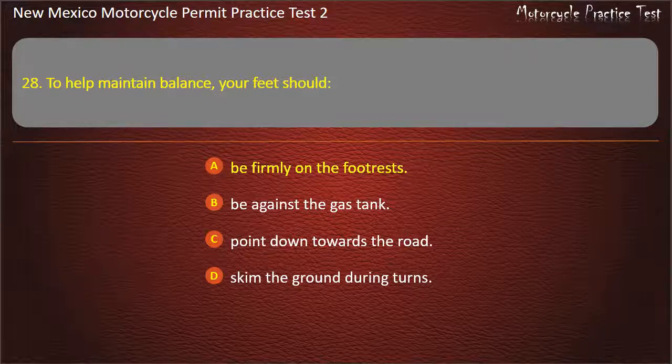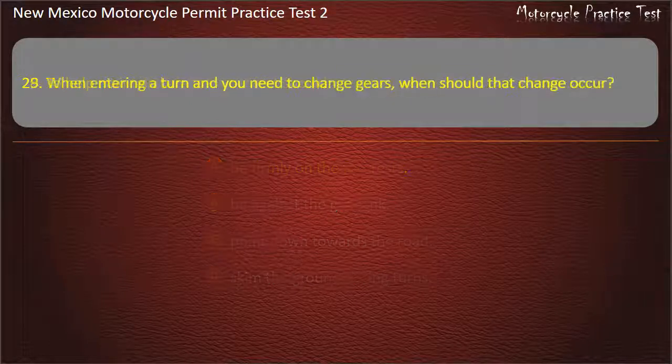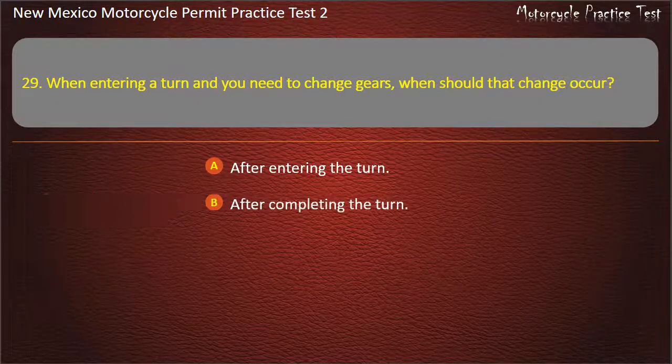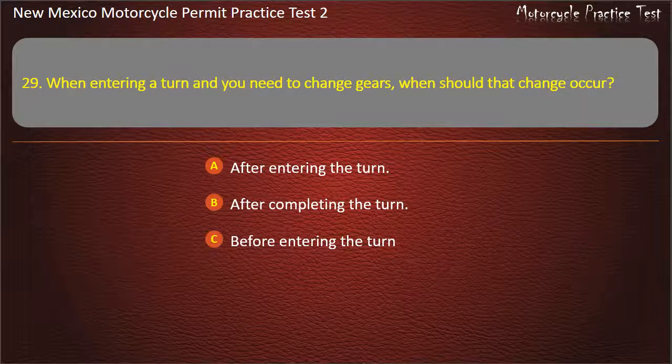Question 29. When entering a turn and you need to change gears, when should that change occur? After entering the turn. After completing the turn. Before entering the turn. At any time. Answer: Before entering the turn.